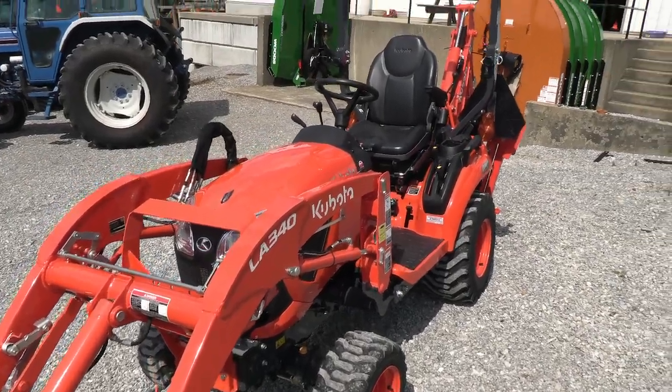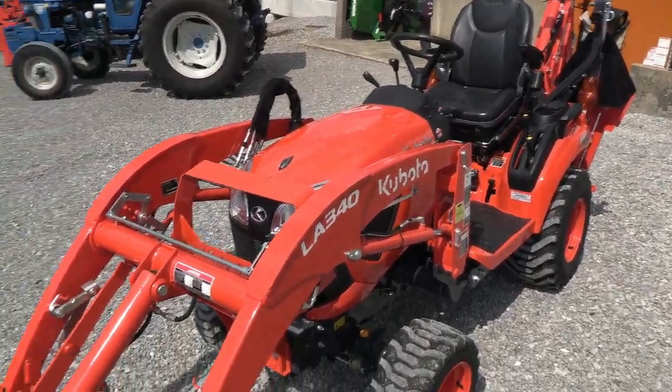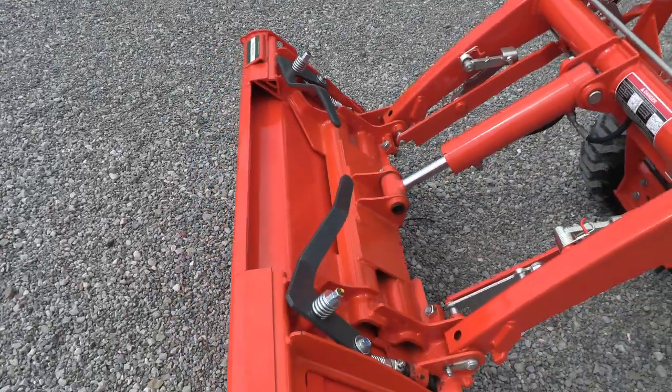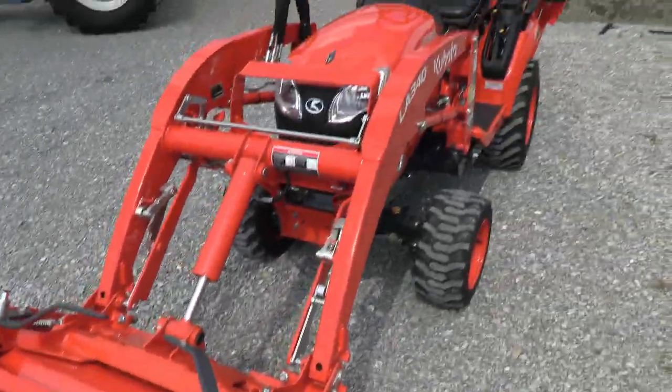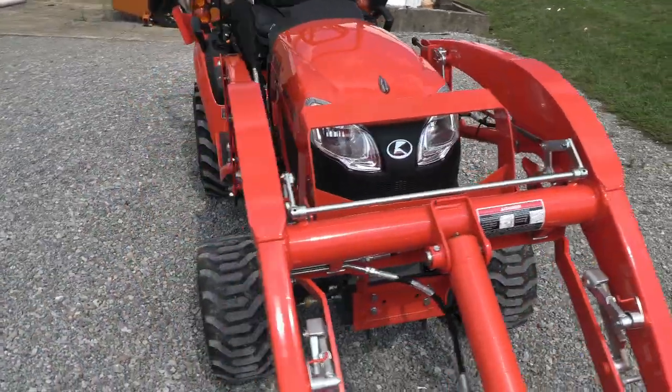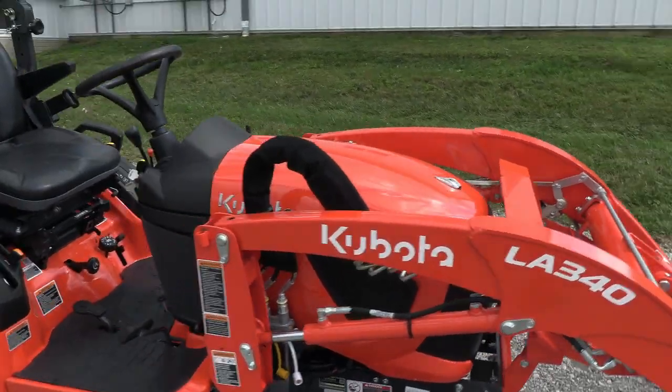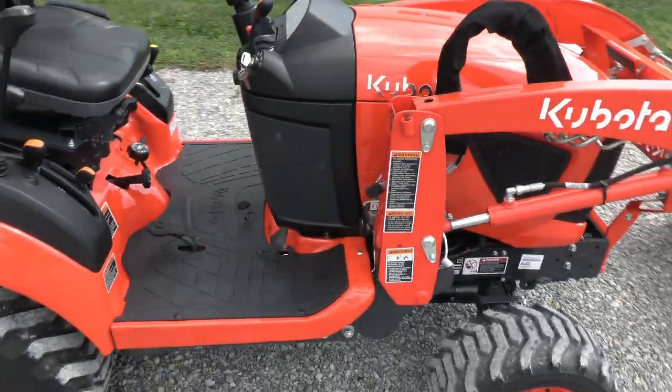The LA340 loader is quick attach, and the bucket itself is quick attach as well with the skid steer style hookup. As you can see, the tractor looks new — again, with only 10 or 15 hours on the unit, we're talking a practically brand new unit here.